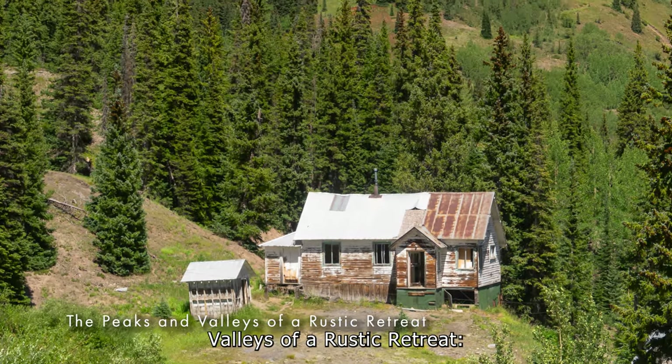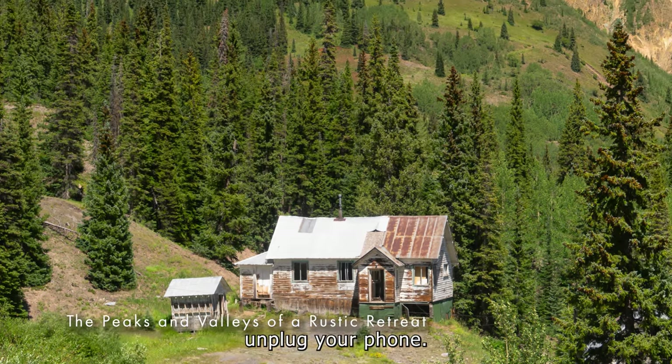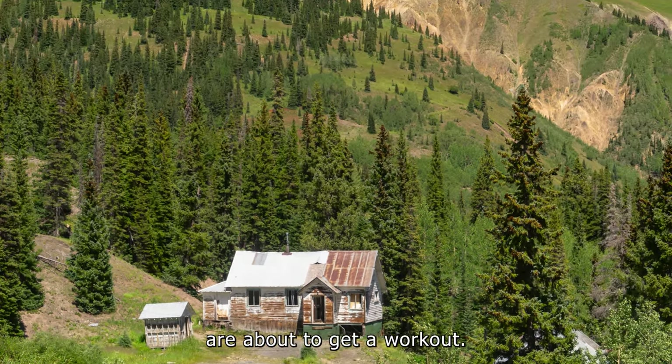The peaks and valley of a rustic retreat. Unplug your phone — your hiking boots and camera are about to get a workout.